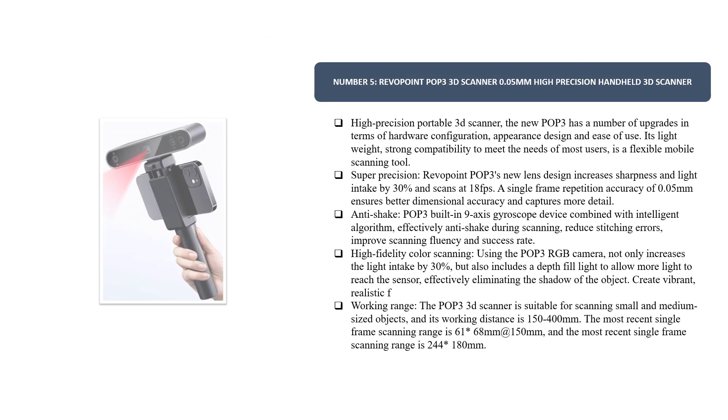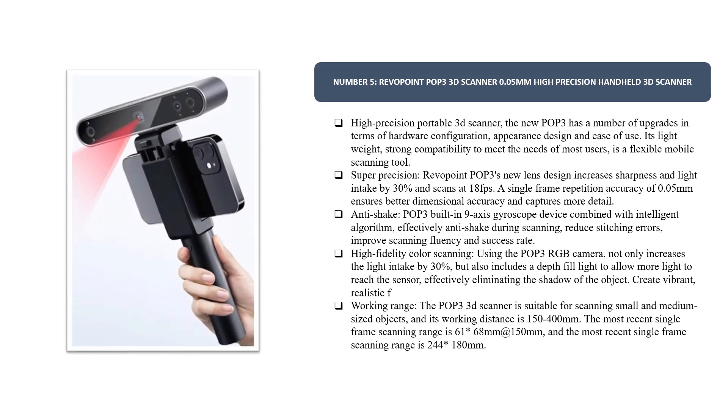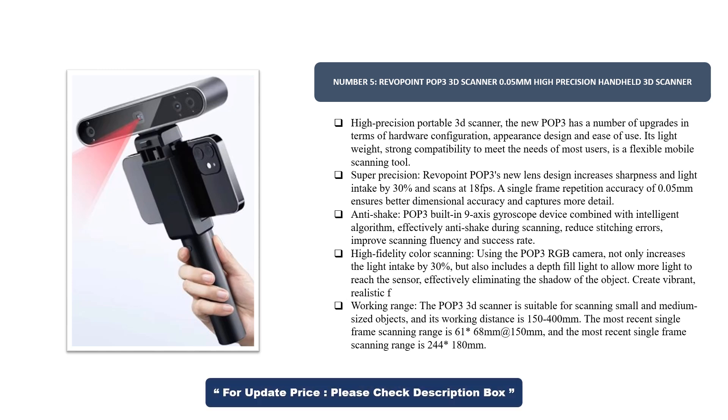Number 5. Revopoint POP3 3D Scanner — 0.05mm High Precision Handheld 3D Scanner. The new POP3 has a number of upgrades in terms of hardware configuration, appearance design, and ease of use. Its lightweight design and strong compatibility meet the needs of most users, making it a flexible mobile scanning tool.